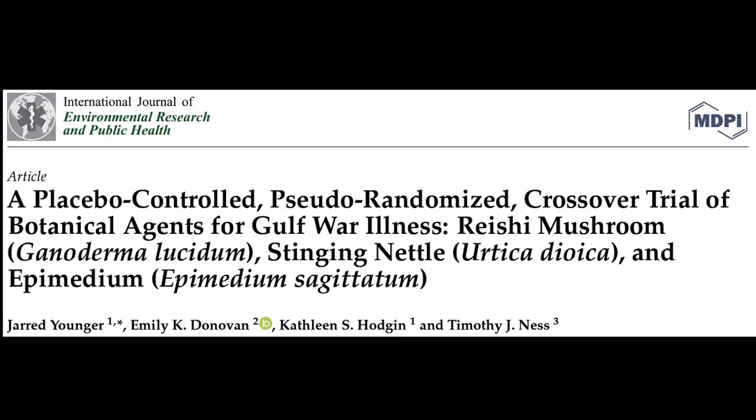So here's the paper I'm discussing — this is my own research. This is a placebo-controlled, pseudo-randomized crossover trial of botanical agents for Gulf War illness. We looked at reishi mushroom, stinging nettle, and epimedium. We're only going to talk about the stinging nettle in this talk; I'll address the other compounds in different talks.